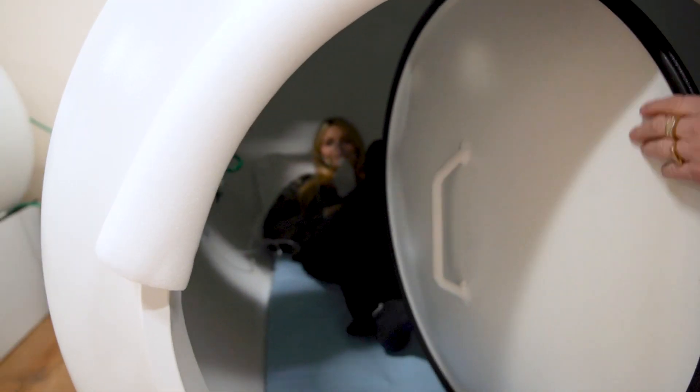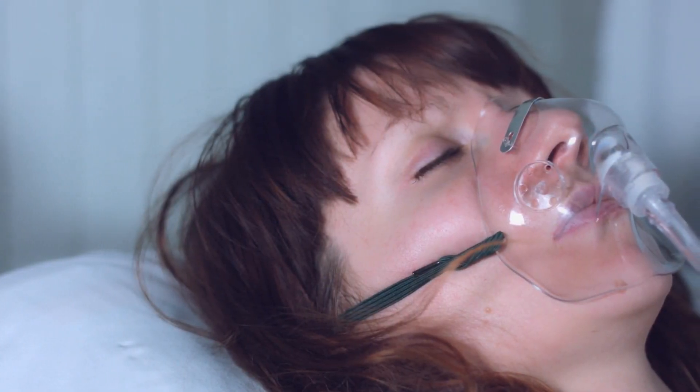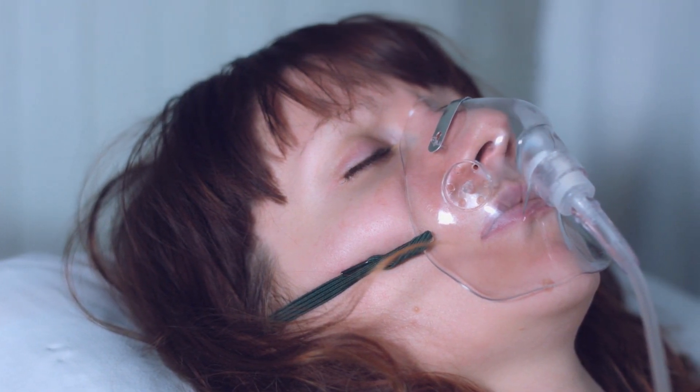And we do that by using a hyperbaric chamber. Is surface oxygen good? Absolutely — there's a lot of great benefit. But for most of the health concerns and health goals of ourselves and our patients, we really do need that pressure to create the surplus of oxygen that's going to make a change in terms of biochemistry, healing, regeneration, reduction of inflammation, and improved immune function.